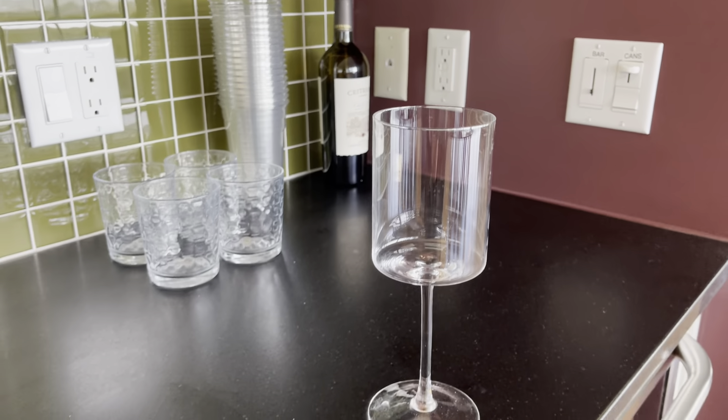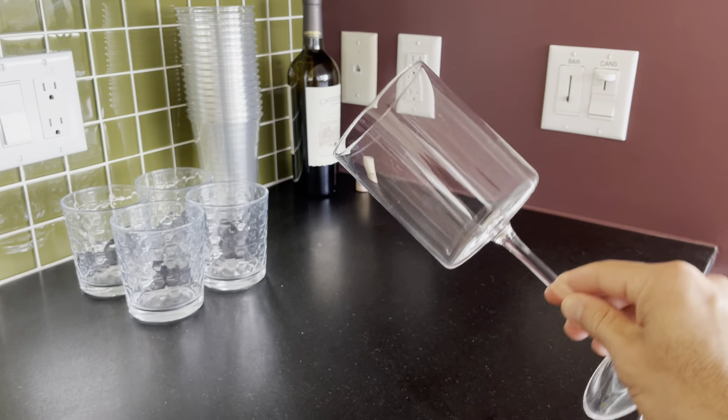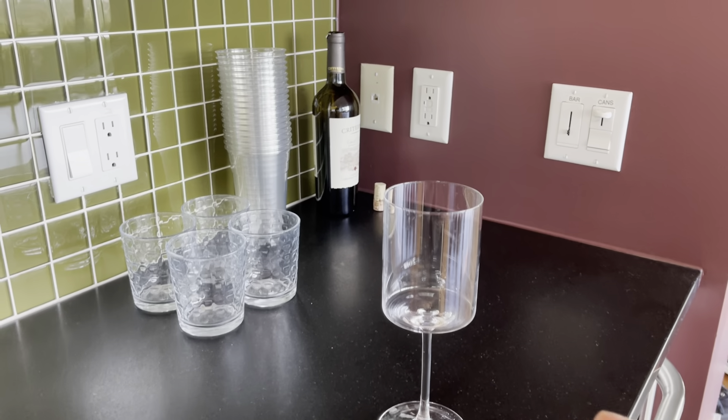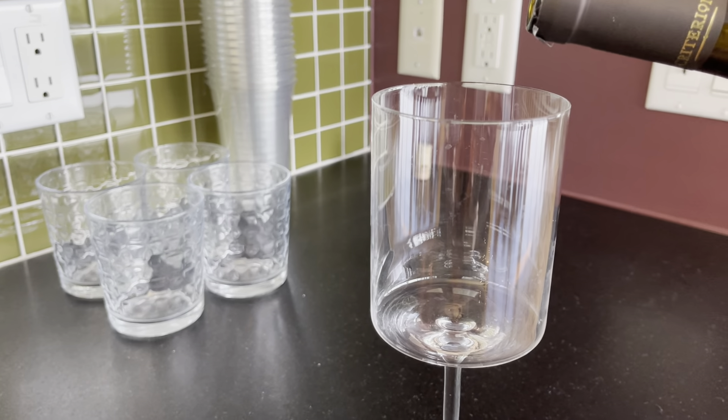They're very light on the touch. The glass quality is great and I'm just going to pour a little bit of wine in here so you can kind of see what it would look like. I feel it's very fancy with this wine glass — it's super nice.